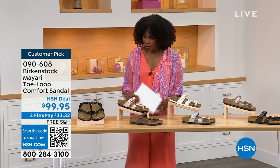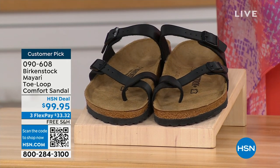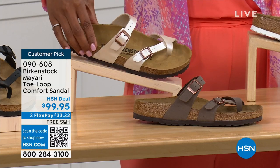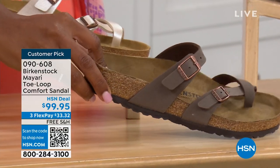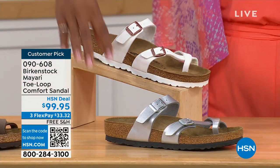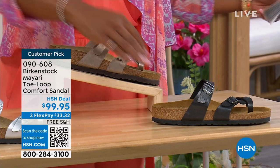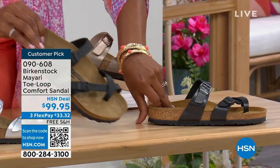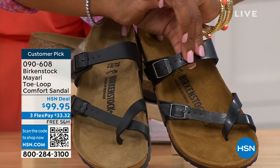Let me show you all of the colors on this customer pick. We've got them in black — a nice matte flat black. This one is called antique, a very light pearlized color. We also have it in mocha. Take a look at white. We've got that. This one is called silver. We also have it in graceful taupe. And this one is called licorice. I'm going to pull the black and the licorice right next to each other so that you can see the difference.